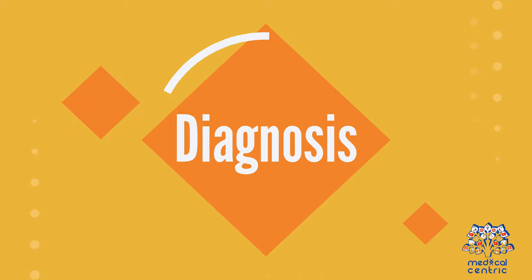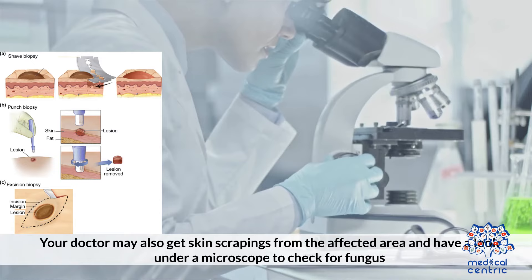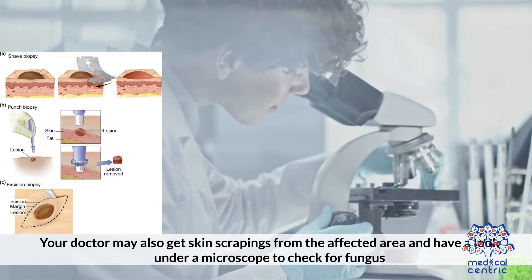Diagnosis: Your doctor will examine your skin and may do some tests. They may also get skin scrapings from the affected area and examine them under a microscope to check for fungus, then send a sample to a laboratory for confirmation.